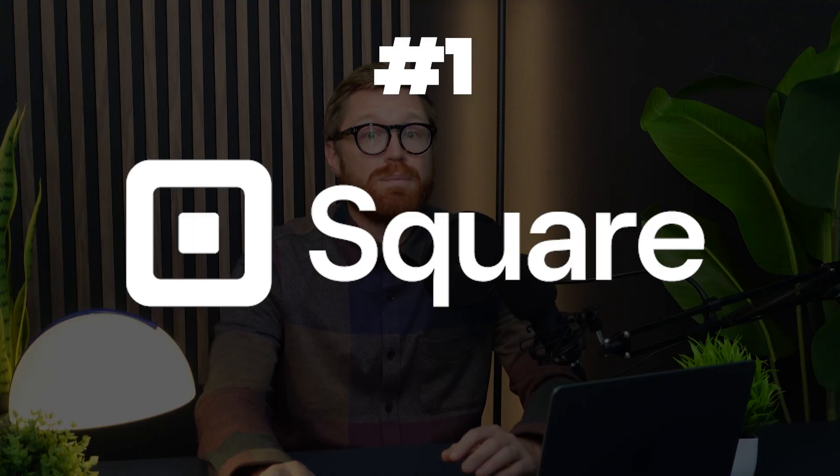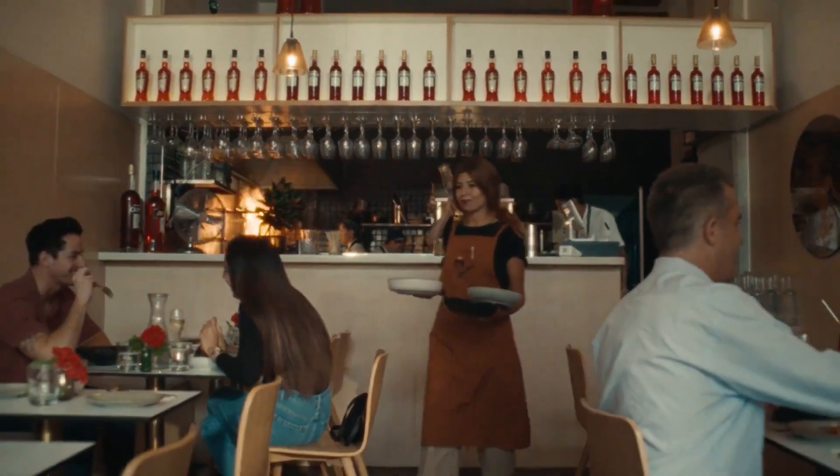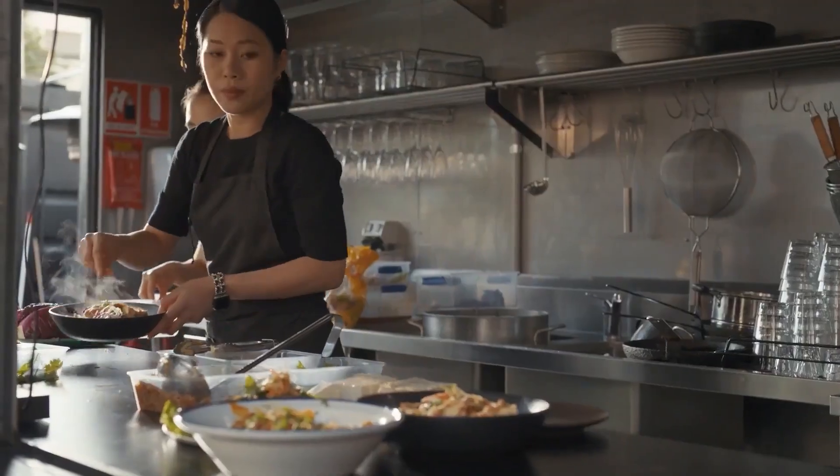Free POS number one: Square. Square POS is one of the most widely used free POS systems in the U.S., and it's really popular for small cafes, food trucks, boutique retailers, things like that. If you're opening a retail shop and want something that works right out of the box, it's easy to see why people choose Square — it's sleek, it's user-friendly, perfect if you need a simple way to take payments quickly and efficiently.